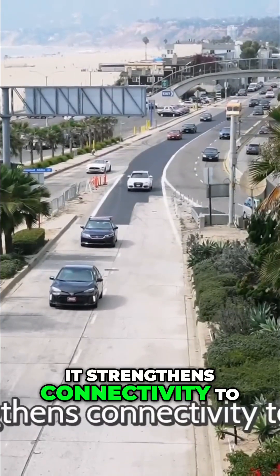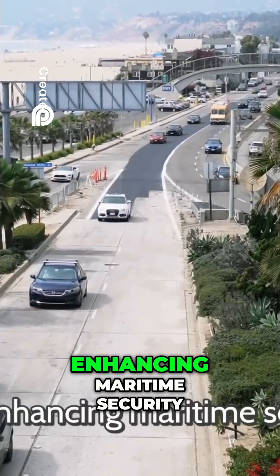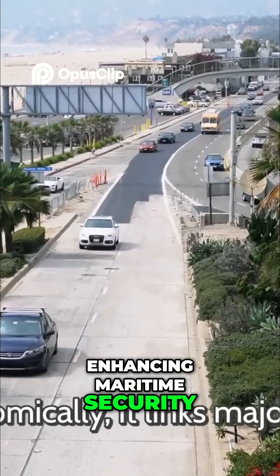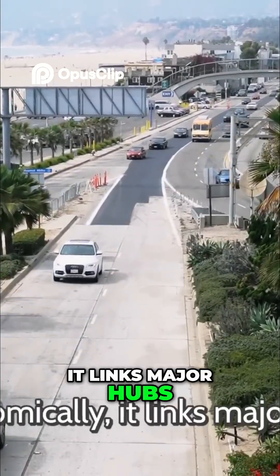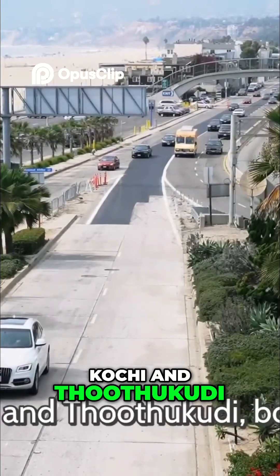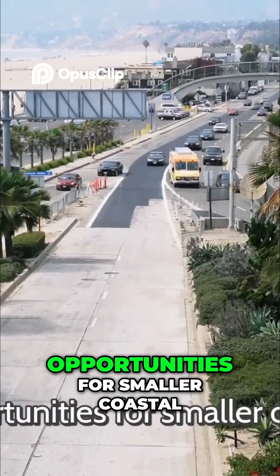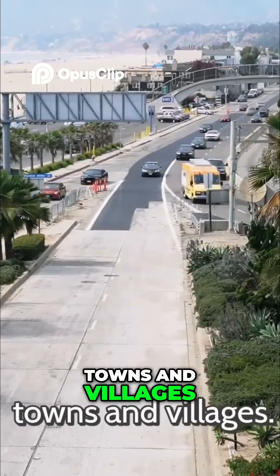Strategically, it strengthens connectivity to ports and naval bases along the Arabian Sea, enhancing maritime security. Economically, it links major hubs like Mundra, Mumbai, Mangaluru, Kochi, and Thothukudi, boosting trade, tourism, and fisheries, while also opening up opportunities for smaller coastal towns and villages.